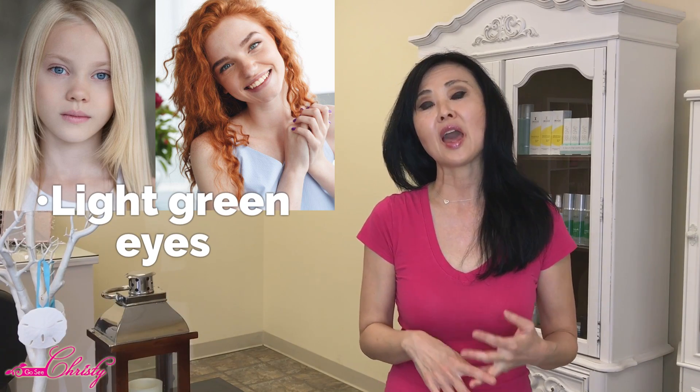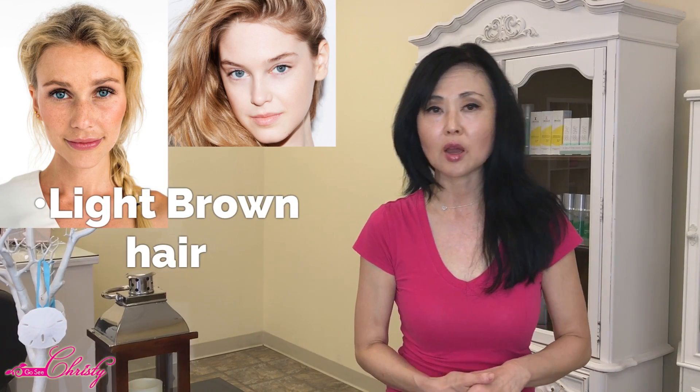Fitzpatrick Skin Type 1: naturally blonde or red hair, very light blue, gray, or green eyes, ivory or porcelain skin. They always burn, always peel, and have freckles. Fitzpatrick Skin Type 2: naturally blonde or very light brown hair, blue, gray, or green eyes, fair skin. Freckling is common. They burn frequently, peel most of the time, and don't really tan.